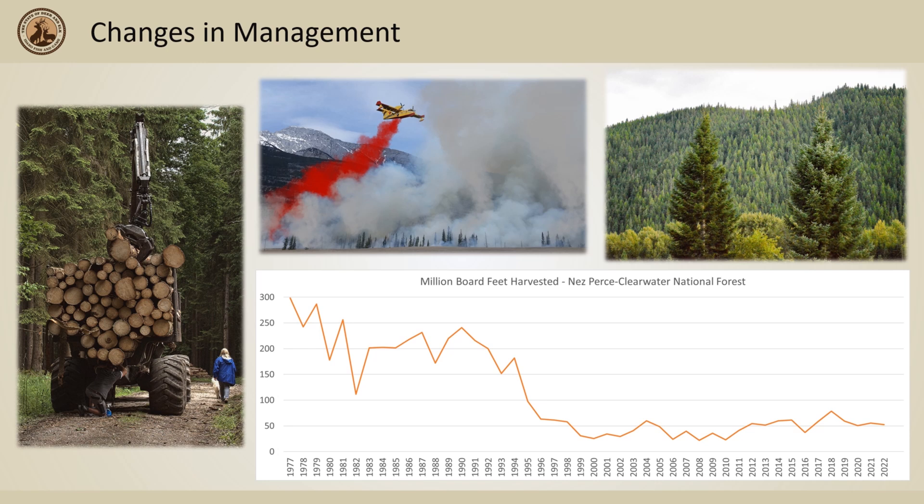Reasons behind this loss of young forest stands could have been from our increasing ability to control and suppress fire. In addition to suppression, changes in timber sale management has led to a drastic decline in timber harvest on federal lands since the mid-1970s. Both of these factors could have led to the mid-to-old age forest bulge we are seeing today.